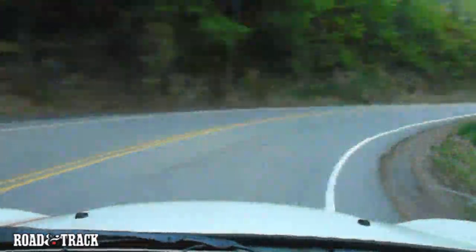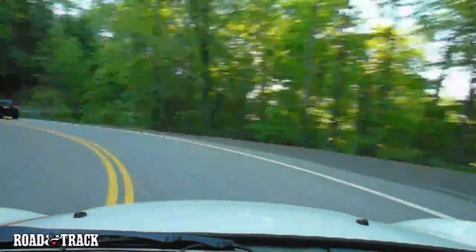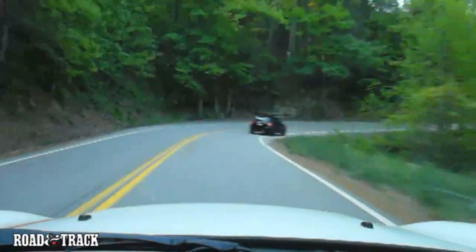For over five hours we drove the Dragon, learning the corners, hugging tighter each time, increasing our speed out the other side. Glorious driving at its best is the only way to describe it.